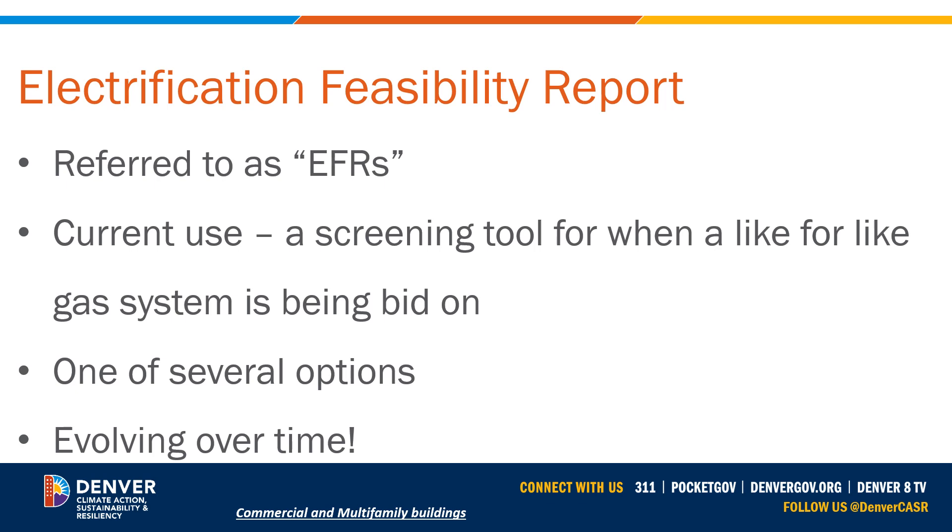It's important to note that the EFR tool is evolving over time. As more buildings come through this program and have Electrification Feasibility Reports completed, our tool will continue to grow and get better. We're also looking for opportunities down the road for how this tool and potentially other tools may be used for very complex systems for electrification in a few years.